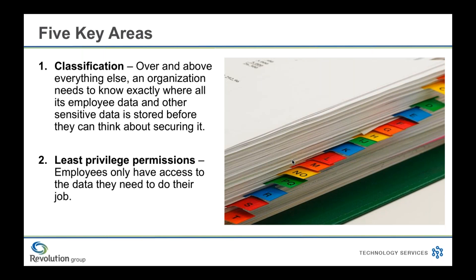Our second topic is least privilege permissions — sometimes called least access privilege. Enforcing a least privilege model means employees only have access to the data they need to do their job. Limiting access on a need-to-know basis and keeping those privileges up to date means that sensitive data is only viewed by those who truly need to see it. To develop this model, you need to get a current report of who has access to what. After that, you'll be able to determine what adjustments need to be made — what groups, departments, or people should have access to each piece of information. Once you've mapped it out, you can sit down with your IT team to implement the needed changes.